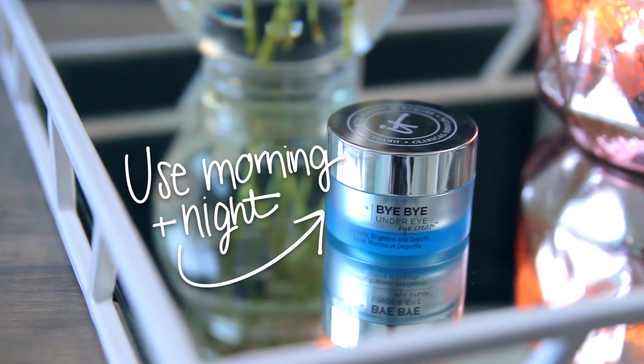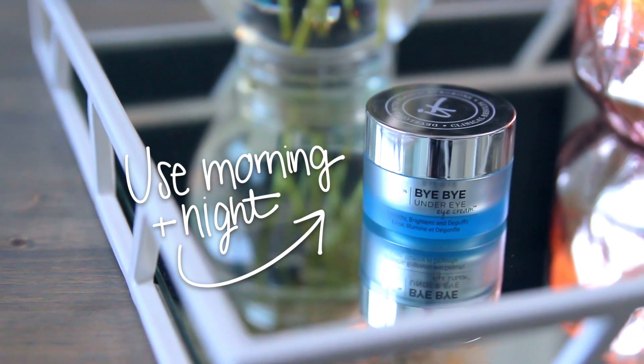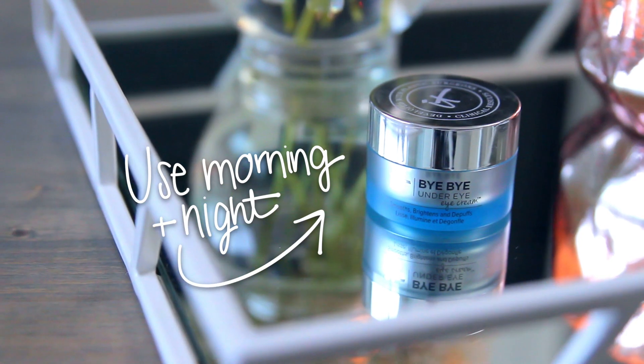Moving on to under eyes and eyelids — I never used to moisturize my eyelids, but I've noticed such a difference now that I do. It makes applying eyeshadow easier and they're just a bit drier in general. The eye cream I've been using is the Bye Bye Under Eye Cream from IT Cosmetics. I think it's really helping to prevent wrinkles, and I also really like the Kiehl's eye cream. Applying eye cream at night, and sometimes in the morning, really helps my concealer look a lot better.